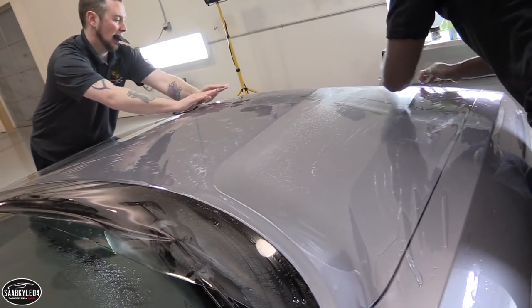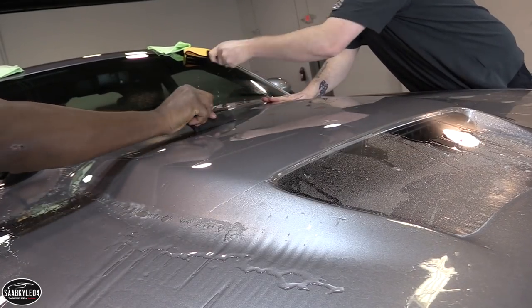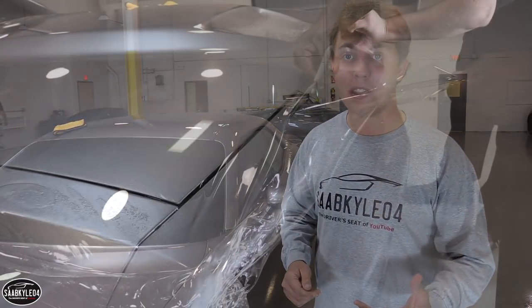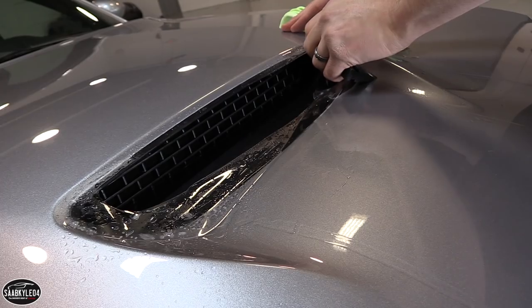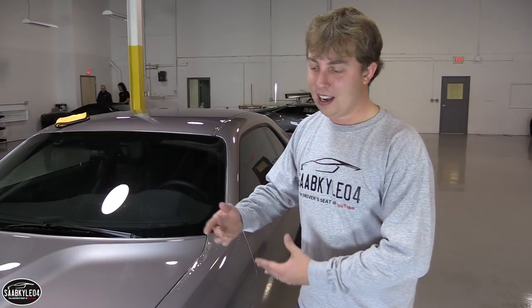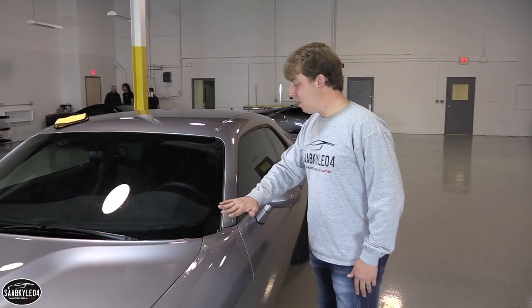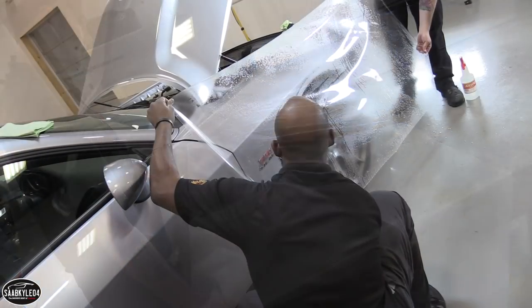Depending on what your car is going to be used for — whether a daily driver, a track car, or somewhere in between — that's the cool thing about Expel because it's very flexible. As long as you have a smooth painted surface you can put the film pretty much anywhere. RDS offers a lot of different packages tailored to your driving style so you can get the protection you need without going over budget. One of the simpler things you can do is a partial front end wrap which includes the front bumper and maybe halfway up the hood and fenders. The Challenger is getting a full frontal and more of a race-type kit which actually covers the rocker panels and A pillars.